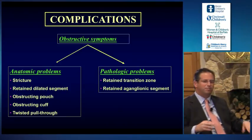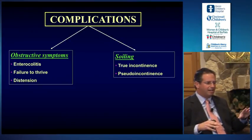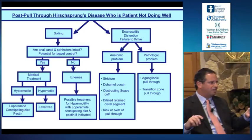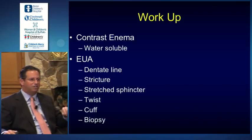Or they have soiling issues, which we divide into true incontinence and pseudo incontinence. In patients with obstructive symptoms, you have to discern whether it's an anatomic problem or a pathologic problem. For soiling, you have to discern whether it's true fecal incontinence — due to sphincter injury or injury to the dentate line — or pseudo incontinence: is there a constipation issue causing the incontinence? Jack Langer published an algorithm a few years ago that does a nice job of describing how to work up patients with problems after Hirschsprung's disease. The workup includes a water-soluble contrast enema and then an exam under anesthesia, looking for issues with the dentate line, stricture, sphincter stretch, and twists.